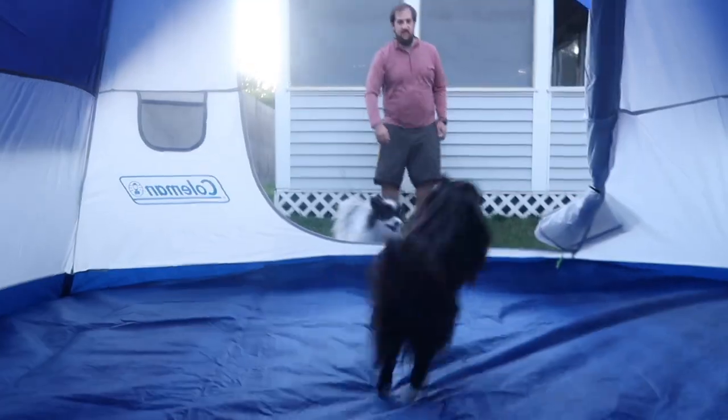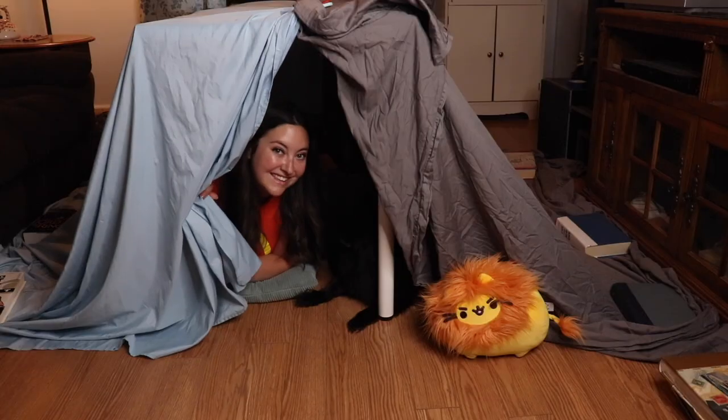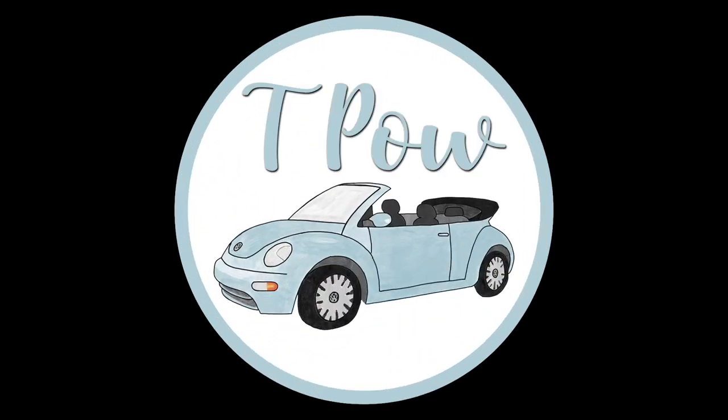Do you like these little bottles? I got them at the dollar store so that I would seem more witchy. Hello friends, Tara here, but you can call me Tea Pal, and in this week's video I'm going to be making crystal infused perfume.